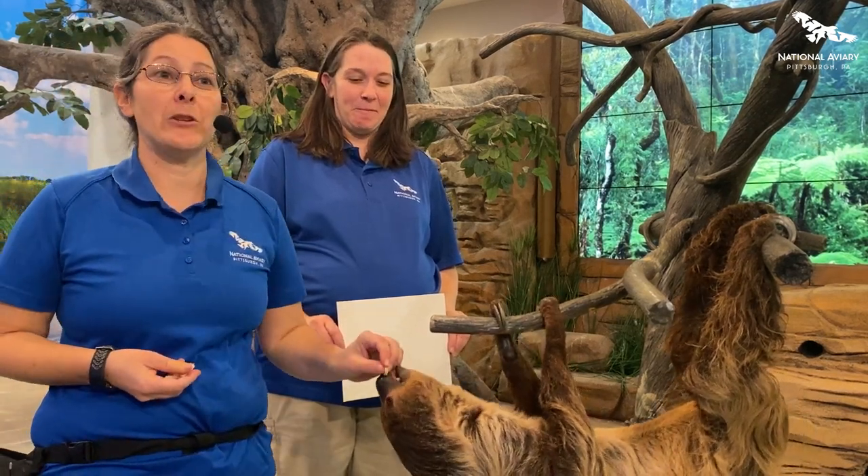Hi guys, my name is Krista Gauze and I'm the Senior Manager of Animal Programs here at the National Aviary. We want to thank you guys so much for joining us today on Giving Tuesday.